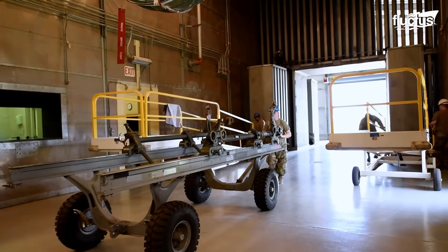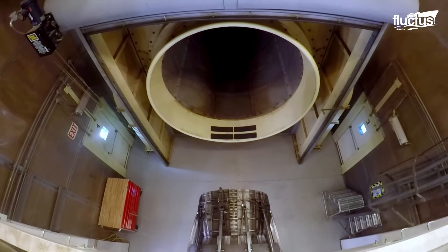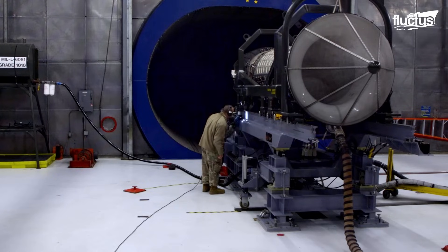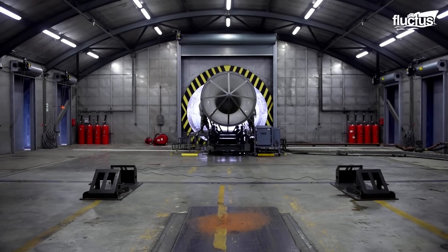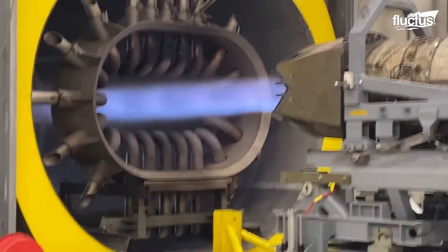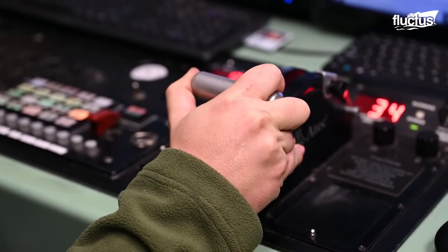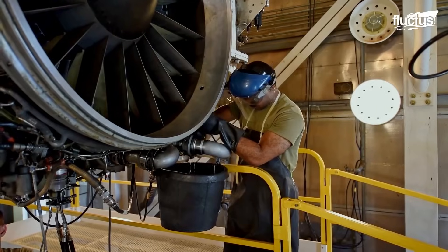While the Hush House primarily serves as a testing ground for various generations of aircraft engines, it's not limited to just the past. This remarkable facility possesses the capability to accommodate engines of fifth-generation aircraft, like those of the formidable F-22 Raptor, for rigorous testing. The Hush House, with its cutting-edge technology and expertise, plays a vital role in ensuring that the most advanced fighter aircraft engines meet and exceed the rigorous standards required for their high-stakes missions.